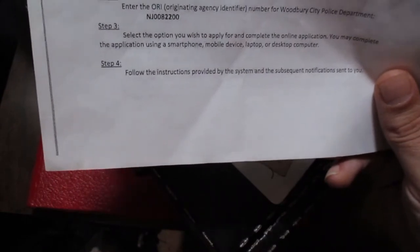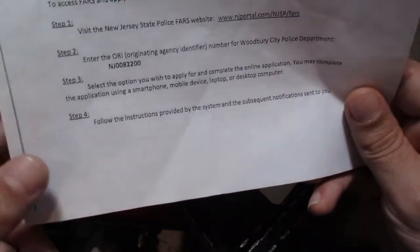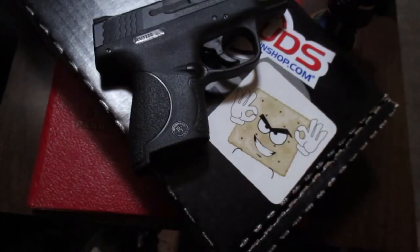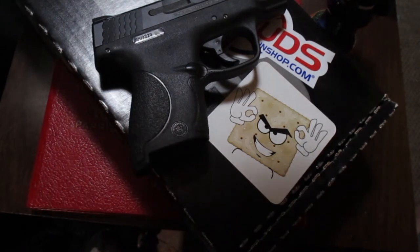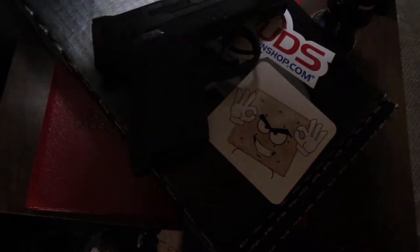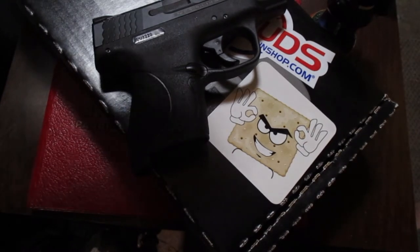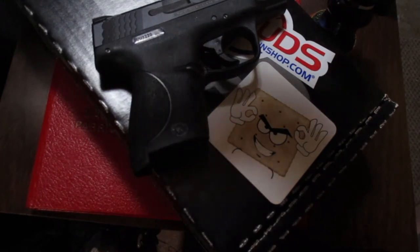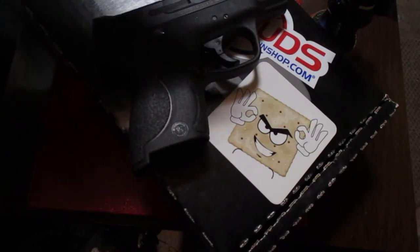Once that is complete — once you've filled out the application on the New Jersey State Police website, and your two references have answered the questions regarding your character — they will then send you to get fingerprinted. You will have to set up an appointment and date for this. You schedule the appointment for fingerprinting prior to the references having to answer the questions. I actually got an email from the New Jersey State Police saying one of your references did not answer these questions yet. So make sure that those references do get through there.